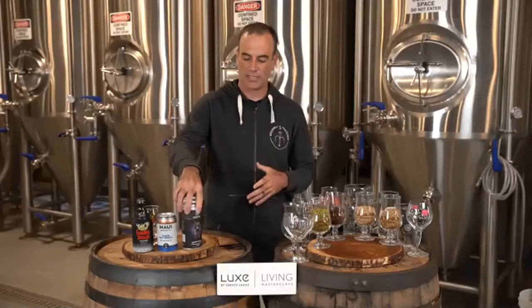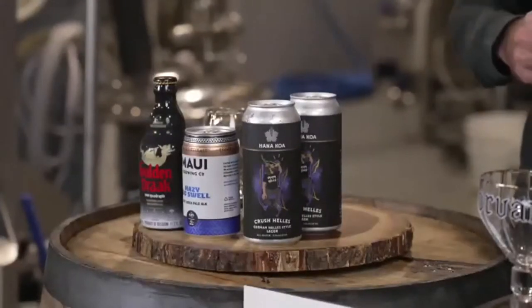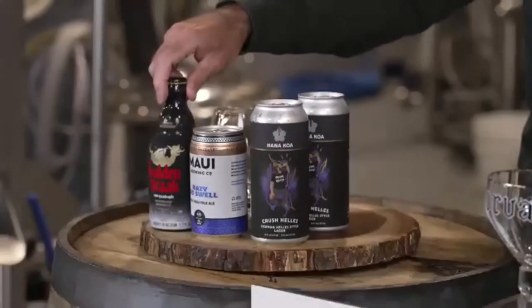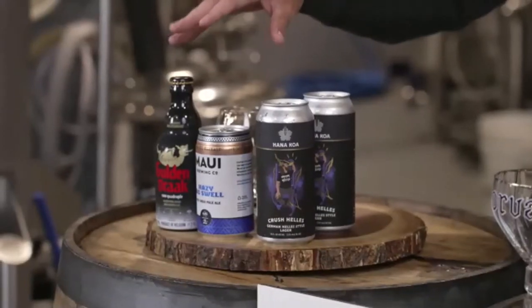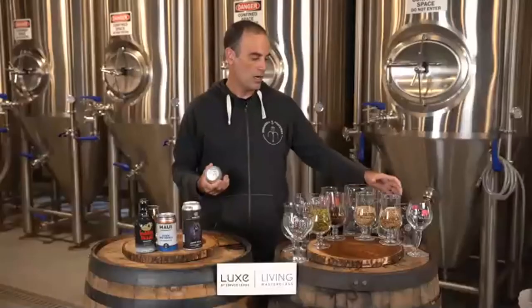Let's dive right in. I'll go through the order of the beers we're going to be tasting tonight so you can take out the first one. The first one is the Hanakoa Crushed Helles, brewed right here. The second one is the Maui Hazy Big Swell, and the final beer is the Gouden Draak 9000. Leave the others in the fridge or cooler to stay cold, but for now go ahead and crack the first one open.